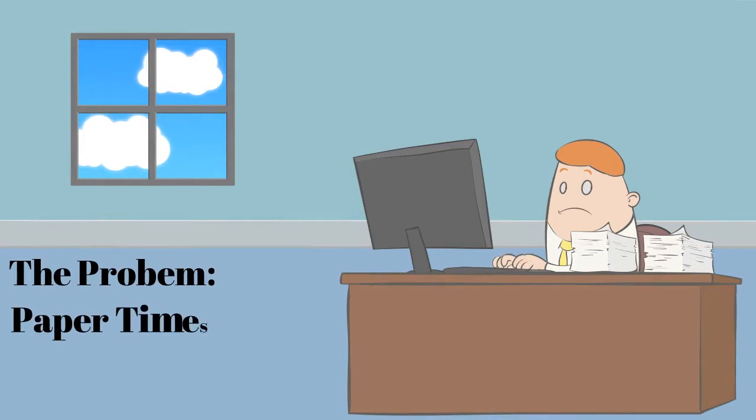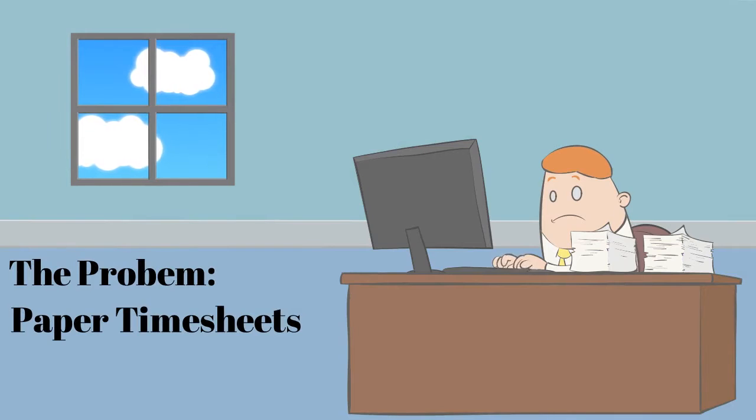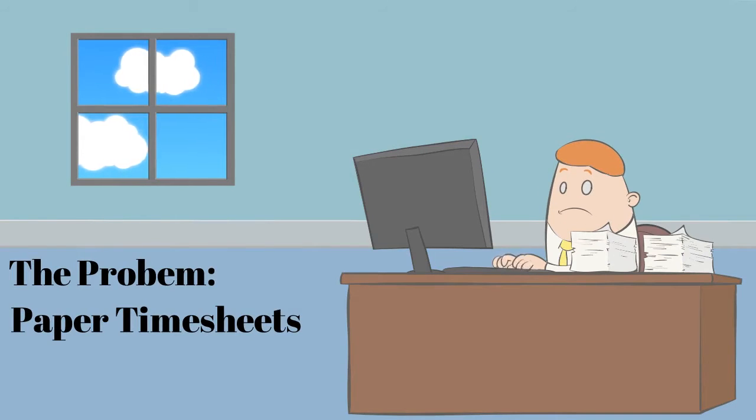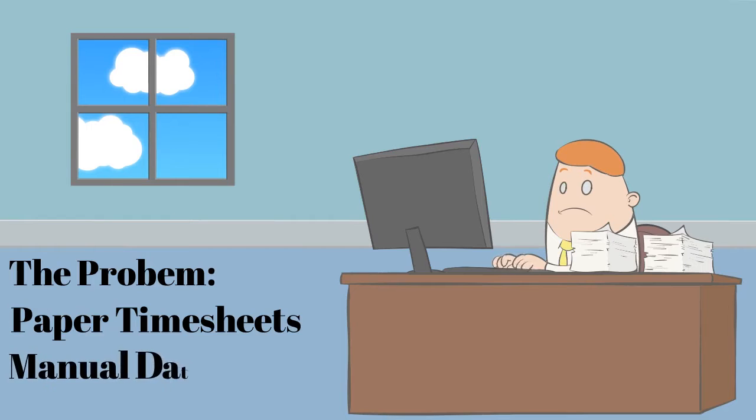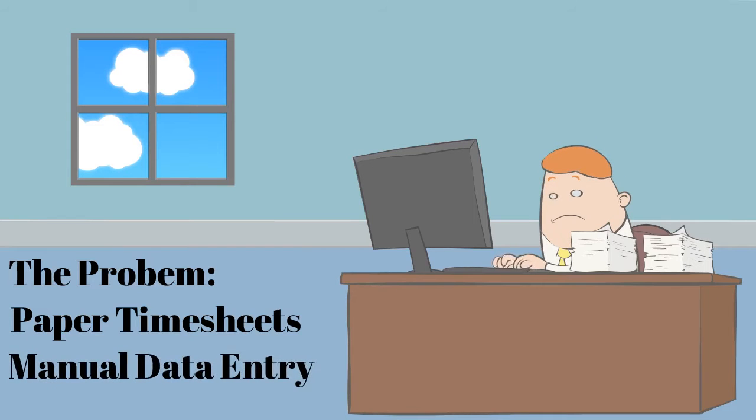If you're currently using paper timesheets to track employee hours, you know that they're a lot of work, and they oftentimes contain mistakes, or worse yet, false entries that can cost your business significant money. Plus, using paper timesheets means you have to manually enter error-prone timesheet data into your payroll system — yet another opportunity for errors and a time-consuming task that doesn't help you grow your business.